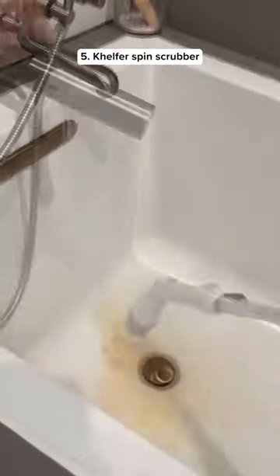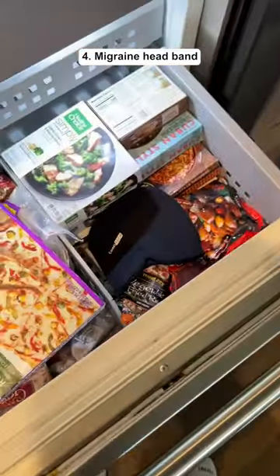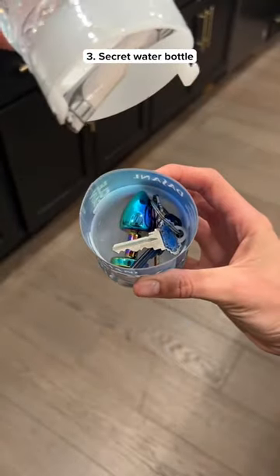This is a spinning mop with a bunch of attachments so you can easily clean any type of surface. This is a migraine headband that you put in the freezer and it helps get rid of your headache. This looks like a regular water bottle but if you open it up you can hide stuff inside.